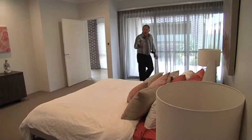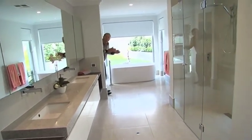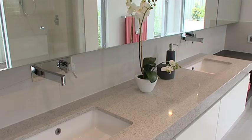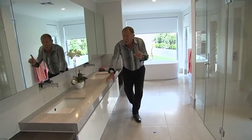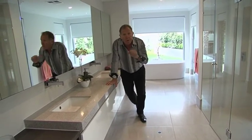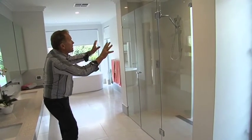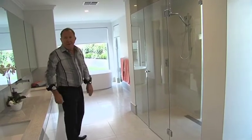Out the back is the ensuite, and it is amazing — it's the full width of the house. A bath included, twin china basins, soft closing drawers, and the real special: the soft closing toilet. But for me, the pièce de résistance is the twin his and her showers. Absolutely fantastic.